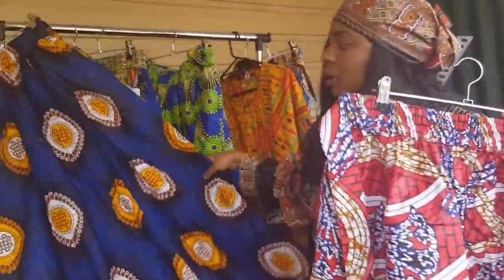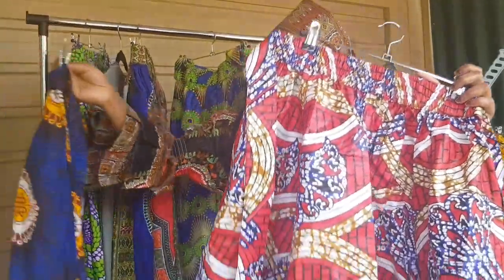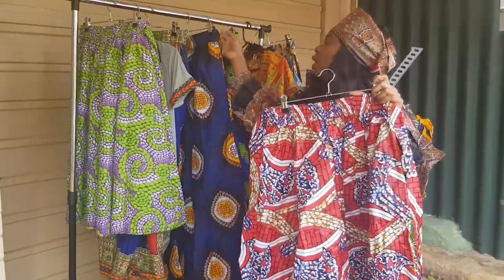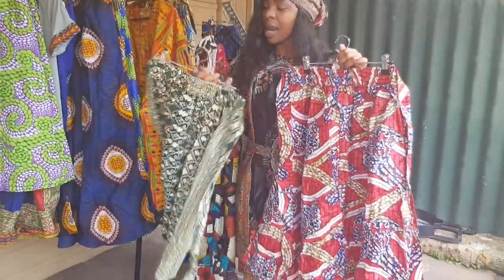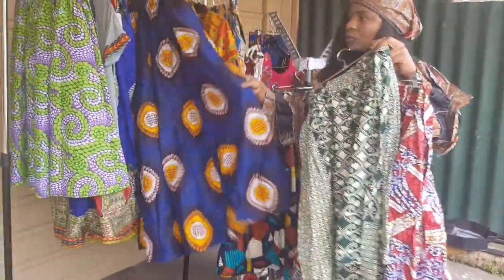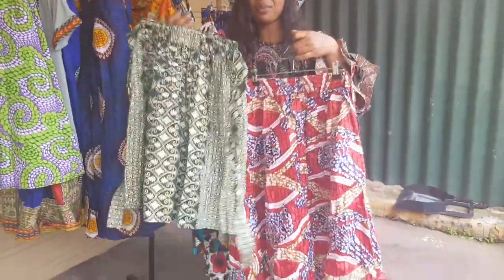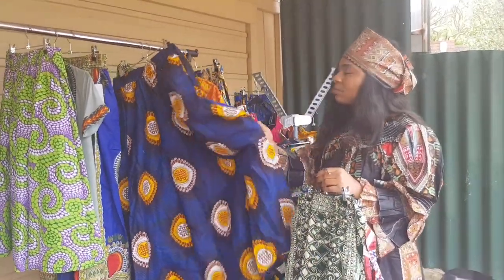We have this one in this length, and this length, and another length taller than this. You can see there's quite a difference between them. So this is the mini, this is the medium length, and this is the long maxi one — three different lengths. Just mention which one you want.